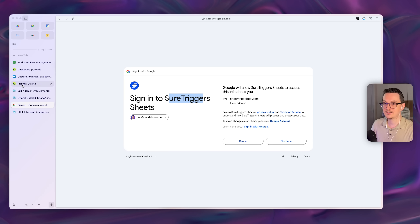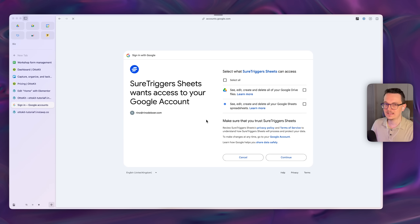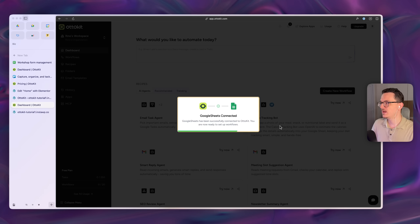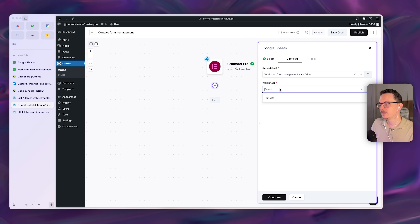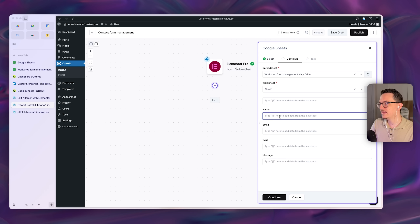Don't worry if it says SureTriggers — that's the same company, they just changed the name, so you can safely connect. Make sure both checkboxes are checked, and now it's connected to your Google account. Continue, find your Workshop Form Management spreadsheet, select the only sheet inside it, and you're ready to map the data.